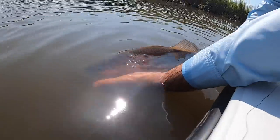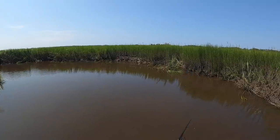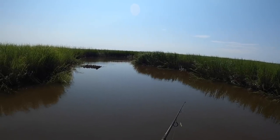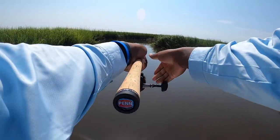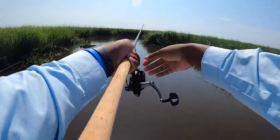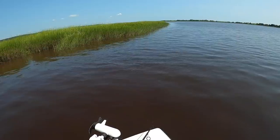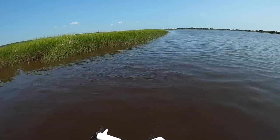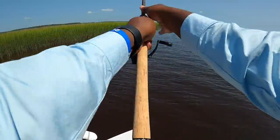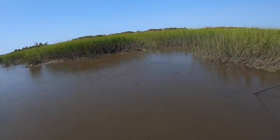Big mouth fish, not big mouth bass. Change your channel name to Big Mouth Fish. Big mouth fishing. Big mouth fish. Big Mouth Music.